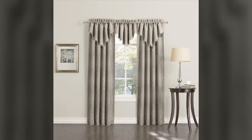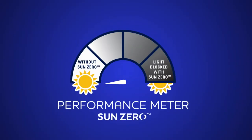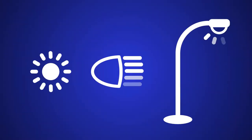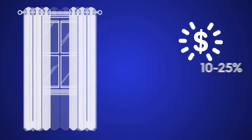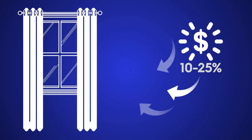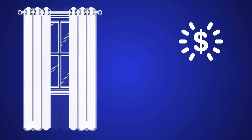The SunZero collection is beautifully woven to filter unwanted light out of your room, whether it is sunlight, headlights, or streetlights. Windows can account for 10-25% of your home's energy loss. SunZero curtains will help reduce this energy loss through your windows.